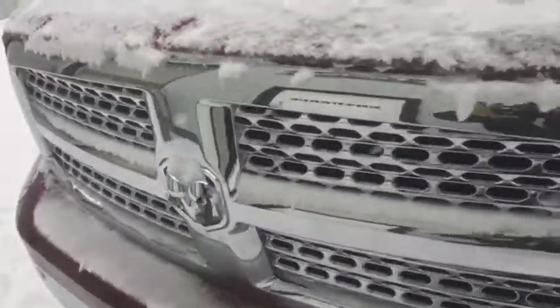You also have front sensors here. Projection headlights and chrome grille as well.